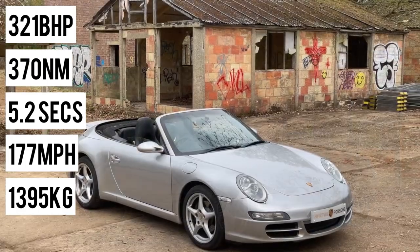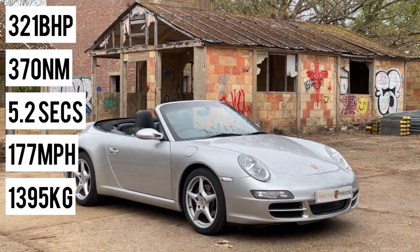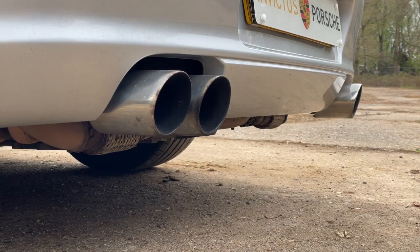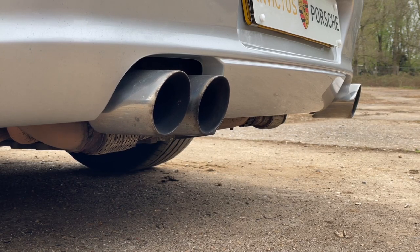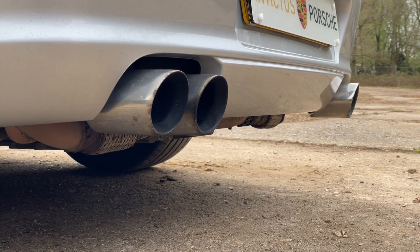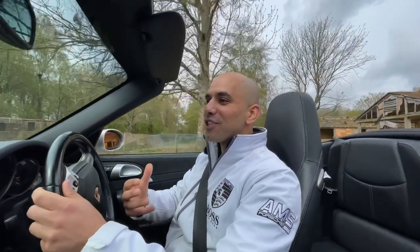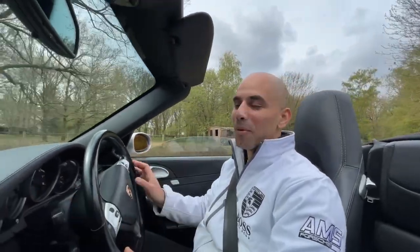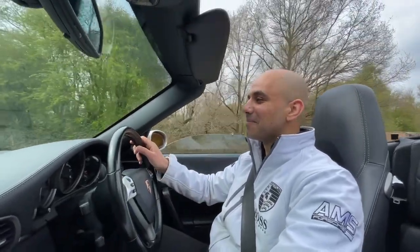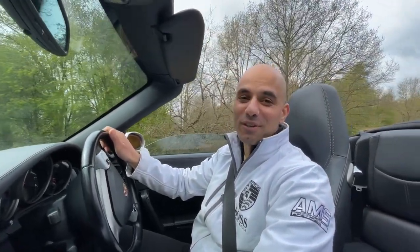For those concerned about fuel economy, it does 25 miles per gallon on a combined cycle, and on a motorway on a long trip I was able to get approximately 31 to 34 miles per gallon. In a 911 it drives and handles extremely well — the precision and road feeling you get is completely out of this world, and not only does it drive amazing, it sounds amazing. Please like, comment, and subscribe, and if you have any questions feel free to reach out — thank you very much for your time.